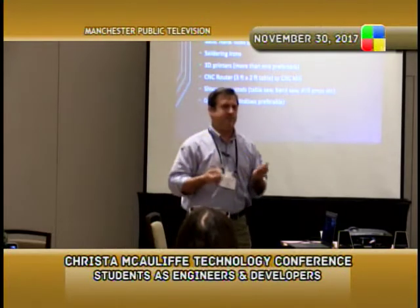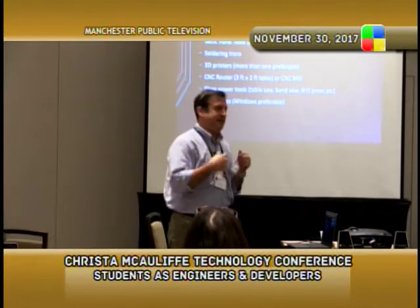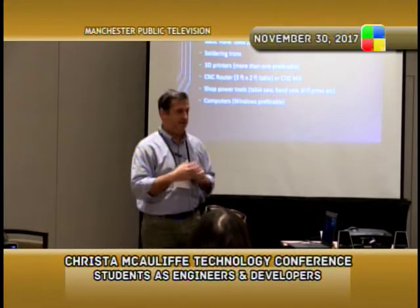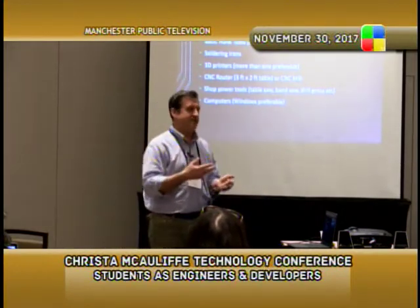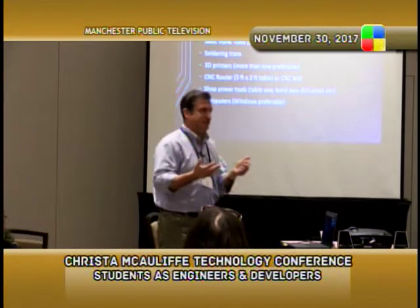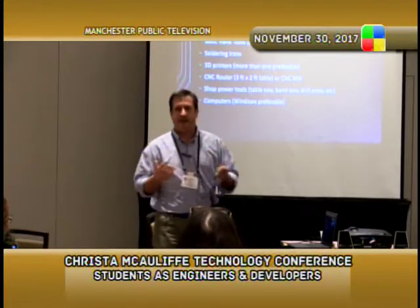We're also fortunate to have power tools like a band saw and table saw. One key element is what kind of computing systems you're going to be running. We started our first year with Chromebooks — that was a big mistake. Chromebooks are wonderful for English and math classes, but for an engineering class there's really almost nothing you can do with one. Kids need to write code and draw things. If you're using SolidWorks or AutoCAD, you really need a Windows-based PC. Windows PCs are inexpensive enough now to outfit an entire classroom for $5,000–$6,000.